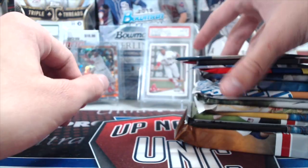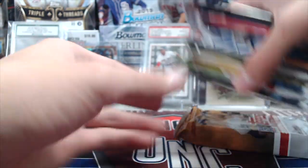Chris Archer. The cardstock on them isn't like Opening Day, where it's paper thin. It's a little thicker.